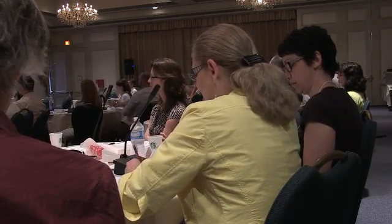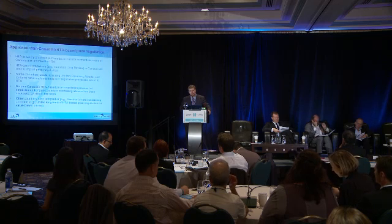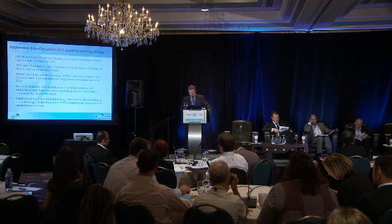HTA processes such as the Common Drug Review result in implicit price negotiation. So if the Common Drug Review says do not list a particular drug, or do not list a particular drug at this price, a company may go back, reduce their price, and resubmit to gain reimbursement. Some Canadian jurisdictions, particularly the larger ones, have moved towards more formally linking price negotiation processes to HTA.